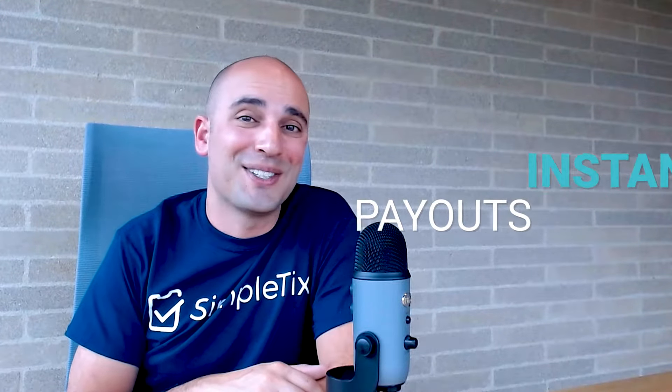And the best part, they don't need to call you. SimpleTix is one of the only ticketing apps out there with a partnership with Square, so that means you get paid instantly, not weeks after your event is over. You can even sell merchandise and concessions from the SimpleTix platform at your event.